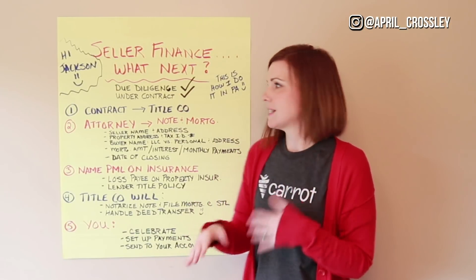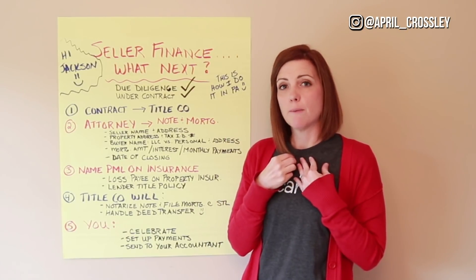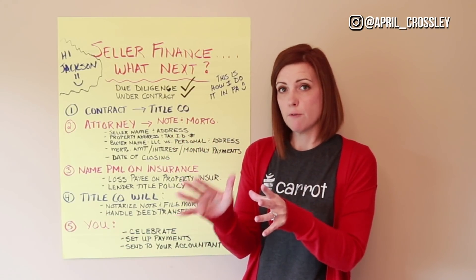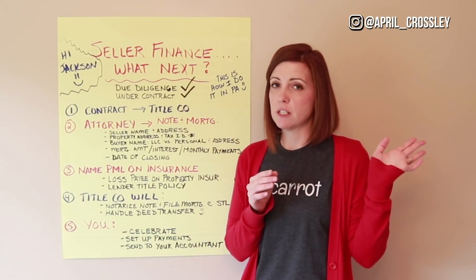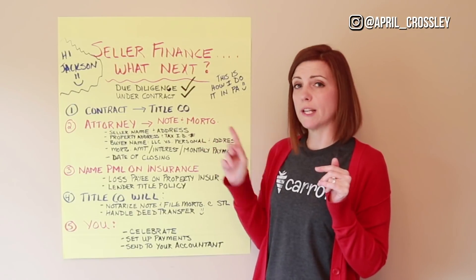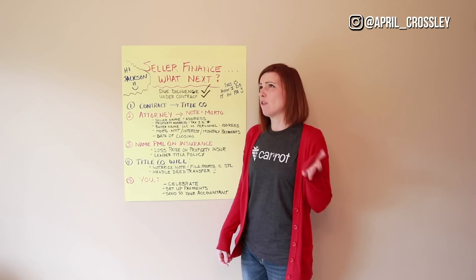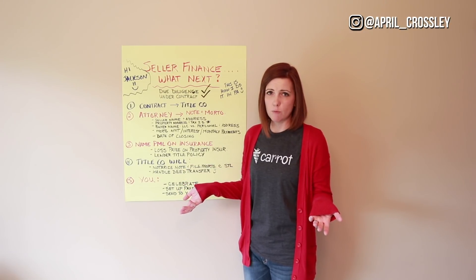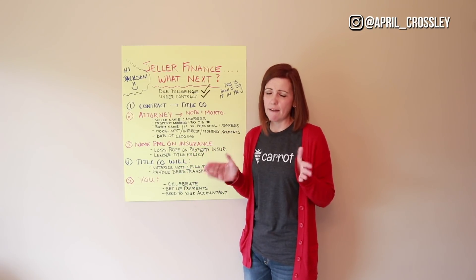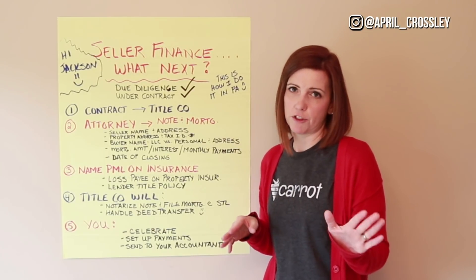The mortgage is what gets recorded at the courthouse, so that when they seller finance for me, I can't sell the building out from underneath them without paying them off. They're holding a loan of $108,000 for me, and I can't sell that building to someone else without paying off their loan. The mortgage is the lien on the property. Contact an attorney — it might cost $300 or $500 to have the note and mortgage drawn up. Don't print off paperwork from some random website or get paperwork from Staples. Have a professional attorney do it. I draw it up via my attorney and then tell the seller they can have their attorney check it.